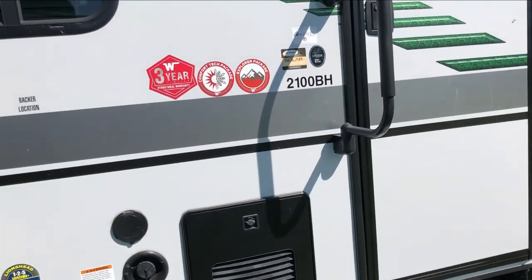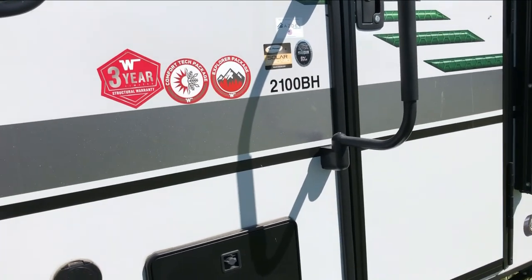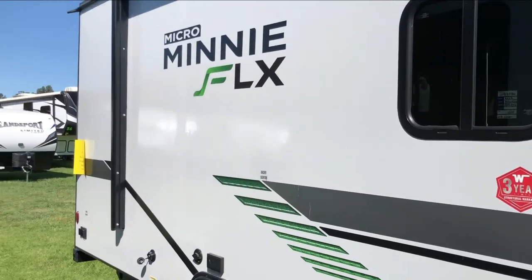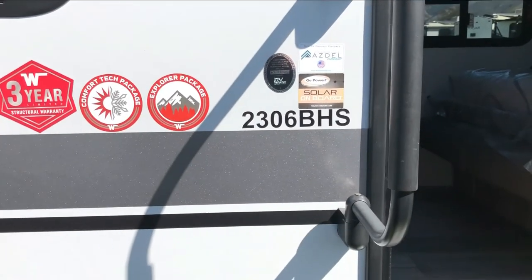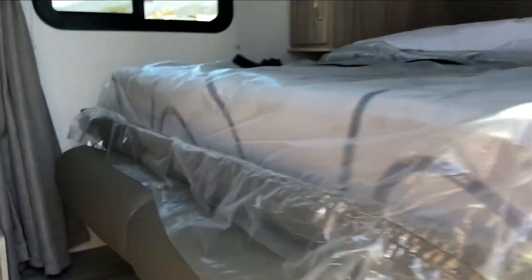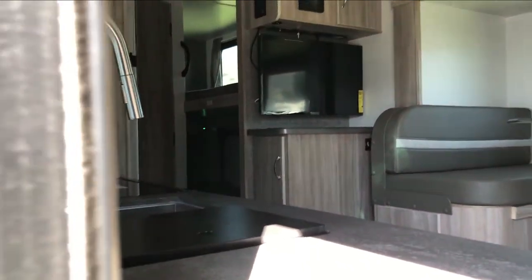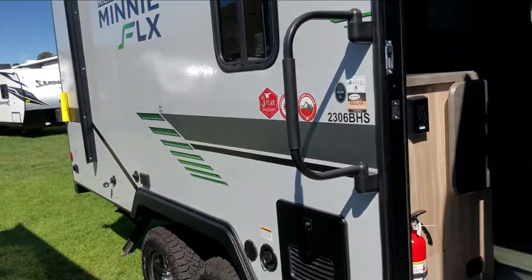That one's sold so we can't go inside, but that's okay — it's a bunkhouse, not what we're looking for. It's another Micro Mini, the FLX, but it's a 2306 BHS, which means bunkhouse. Looks like it has a murphy bed up front, but the bunkhouse is a waste for us — unless you have little kids. You could take the bunks out, but the dining looks like it's on a slide. On to the next.